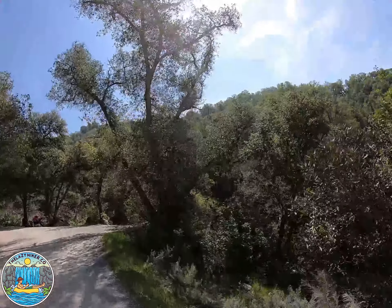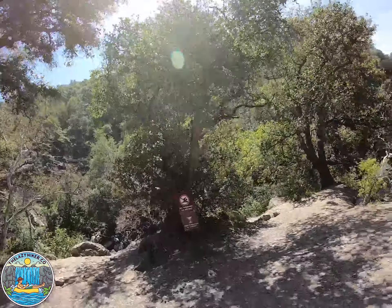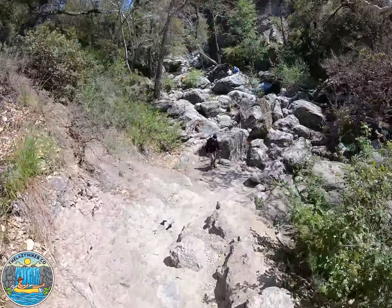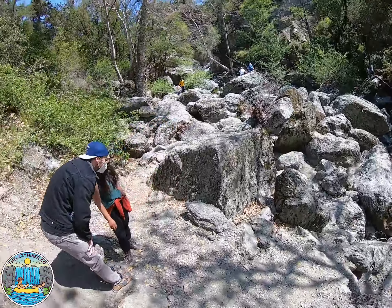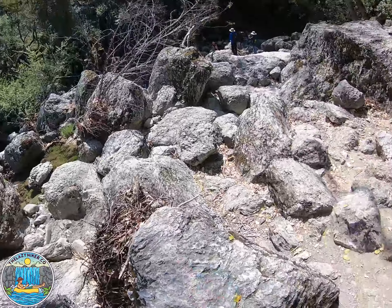The upper falls are located 2 to 3 minutes further on the main trail. It's the same type of situation — where you see a slot, stick to the right hand side and you'll get down to the river. When in the river, stick to the left portion because it's the easiest to navigate without getting in the water.